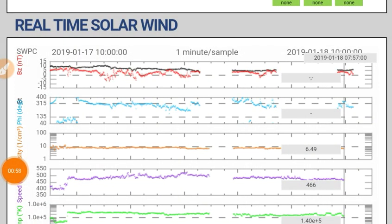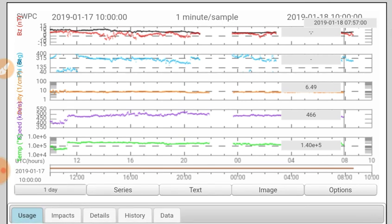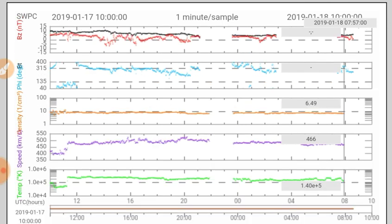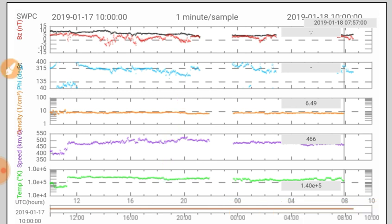Next we'll look at the real-time solar wind. We're going to see some perturbations in the BT/BZ very soon — we will leave links to this site, it's updated every minute. There was a slight connection there which then dissipated. We'll be looking for a coronal hole magnetic connection at the same time as the heliospheric current sheet crossing. Solar wind density is down to 6.49 protons per cubic centimeter and solar wind speed stays elevated a little bit at 466 kilometers per second.